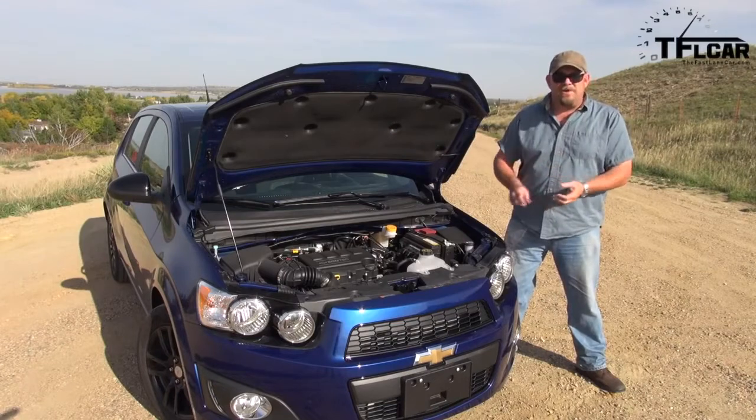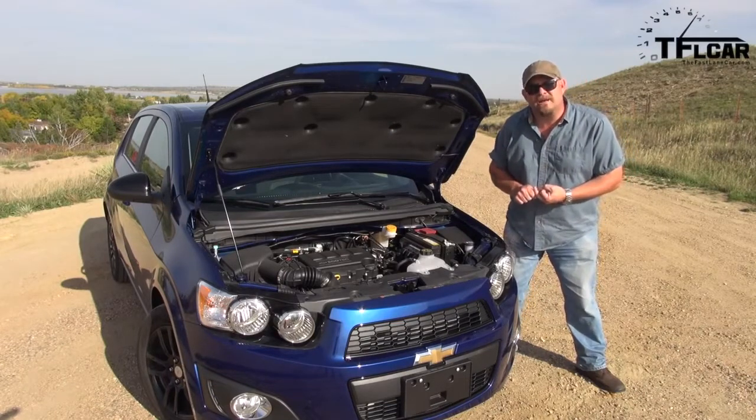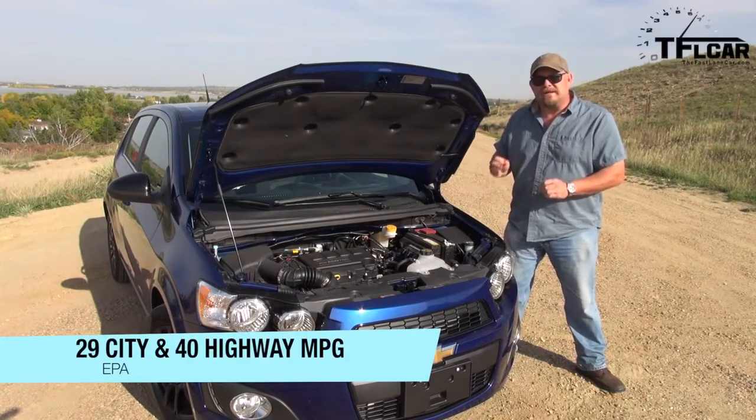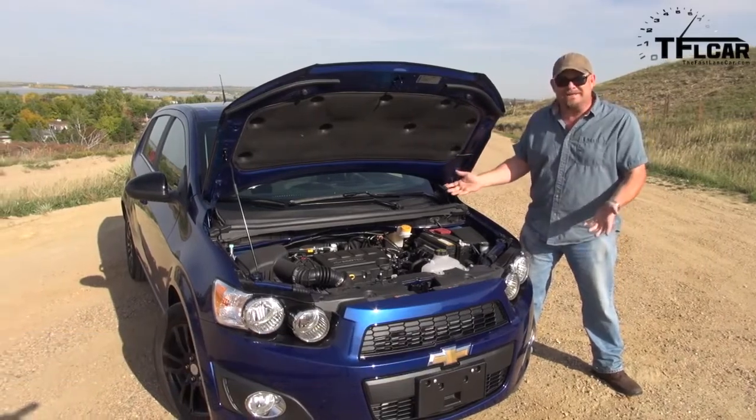Combine that all together and you have a really fun car that's capable of up to 33 miles per gallon combined — that's 29 city and up to 40 miles per gallon on the highway. That's pretty damn awesome.